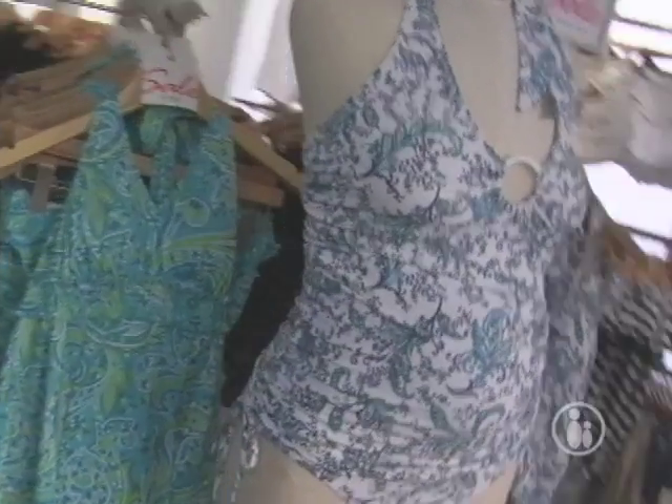And here to help us is fashion expert Joanne Amitton. Hi Joanne. Hi Anne. So Joanne, what are your most popular styles in maternity swimwear here? By far, our most popular style is the tankini.